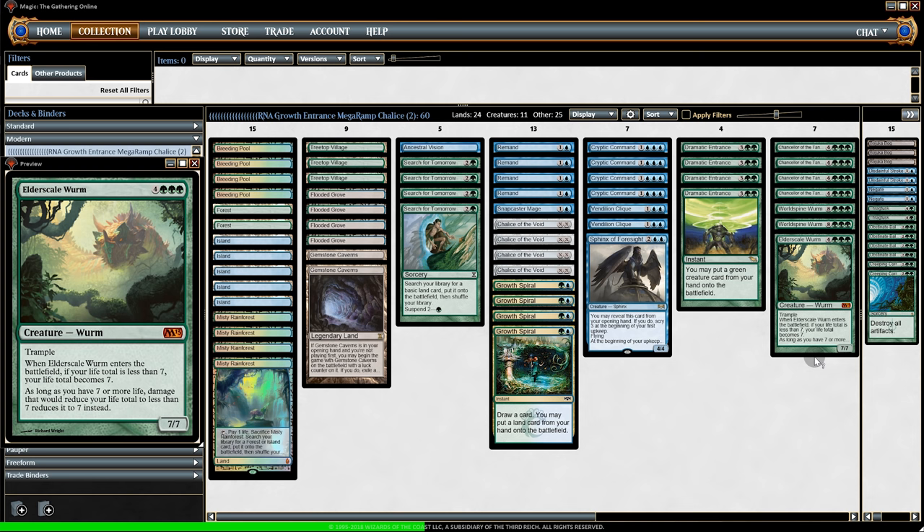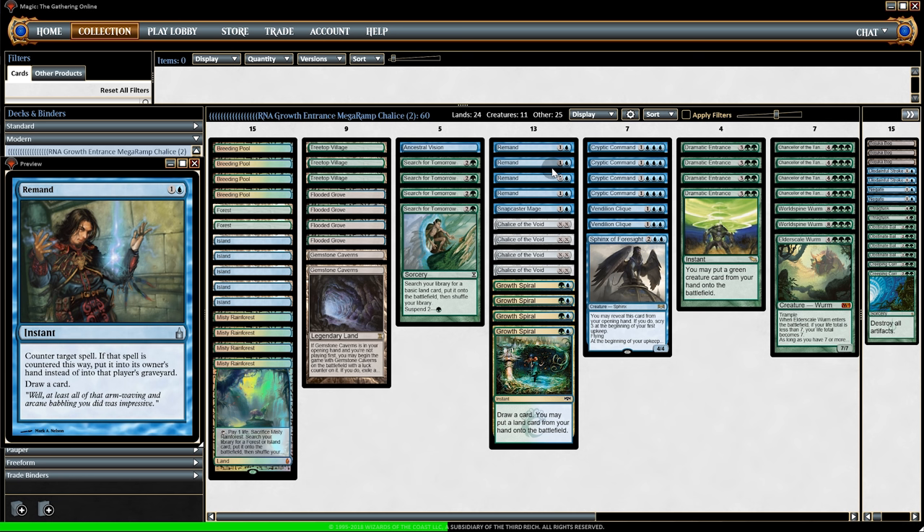Here's the dilemma: ramp decks are almost non-existent in the metagame aside from some Amulet Titan and Scapeshift decks, and while Jeskai control and Azorius control decks make up a combined total of about five percent, they lean heavily toward creature removal rather than counters. Both ramp and counter decks are not having a great time in this metagame. Looking at this deck, the curve is so spread out — even reaching five mana is tough nowadays.